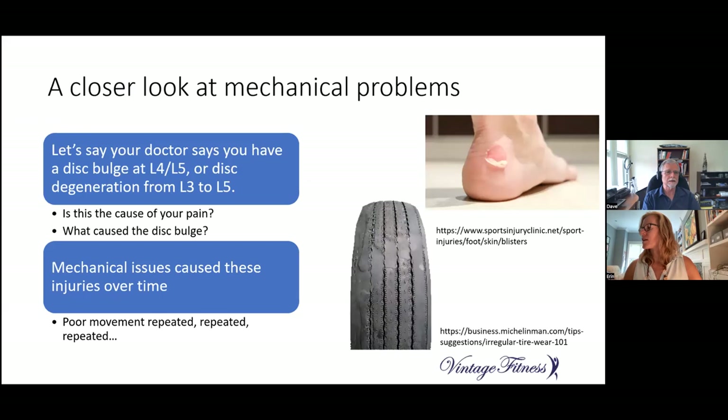Let's say your doctor says you have a disc bulge at L4-L5 or disc degeneration from L3 to L5 — is this really the cause of your pain? The answer is maybe and maybe not. About 69% of people between the ages of 60 and 70 have a disc bulge and are totally asymptomatic. And about 88% of people between 60 and 70 have disc degeneration and are asymptomatic — no symptoms at all.